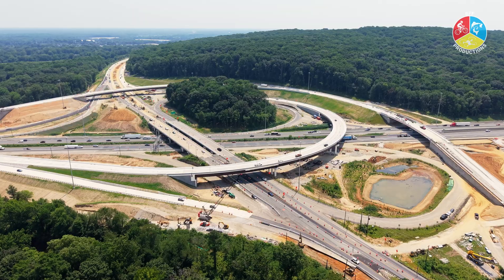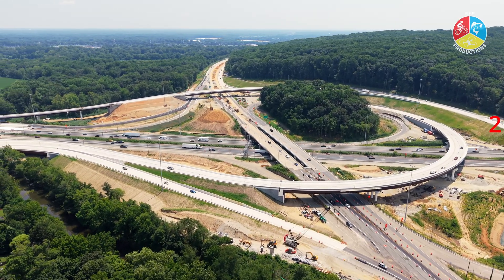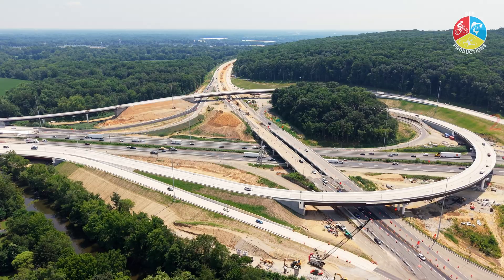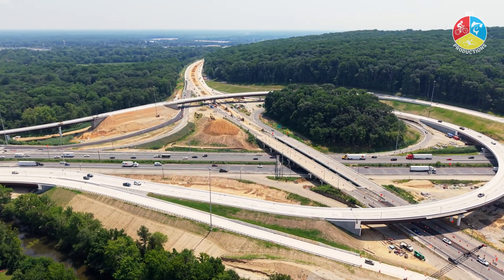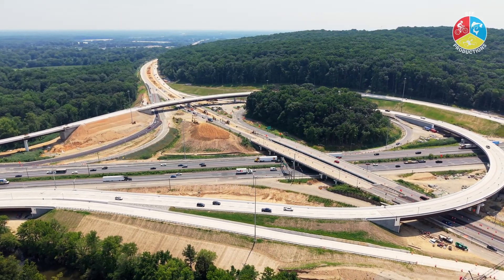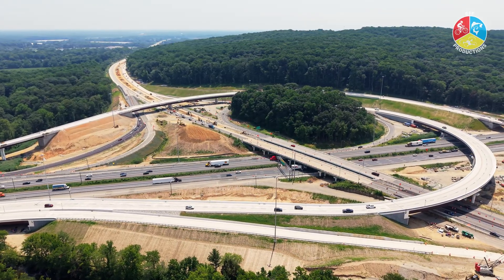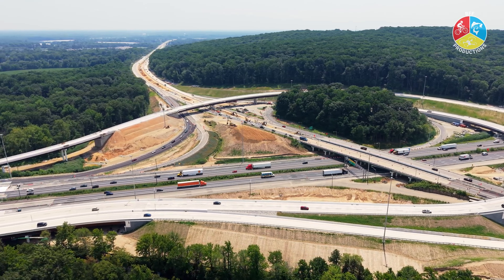The second flyover, which they are working on now, is slated to open later this year. You can see trucks parked on it as they work. Crews are also rehabilitating bridge decks over I-95, realigning ramps, paving new road surfaces, installing barrier walls, and laying the foundation for safer and smoother travel.